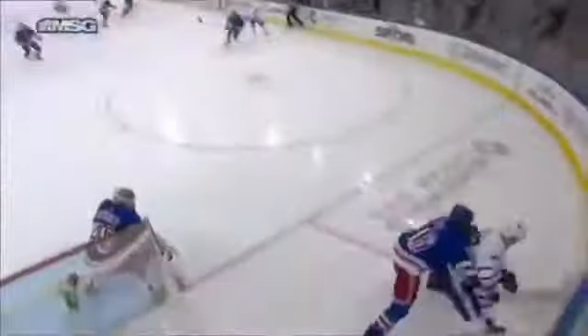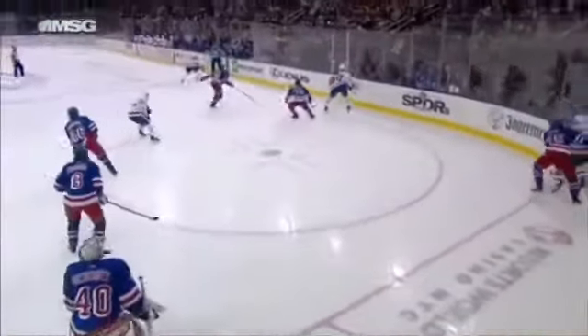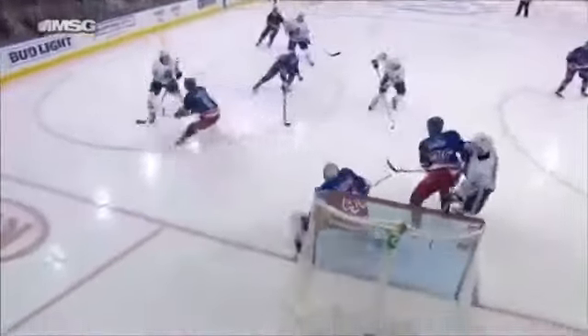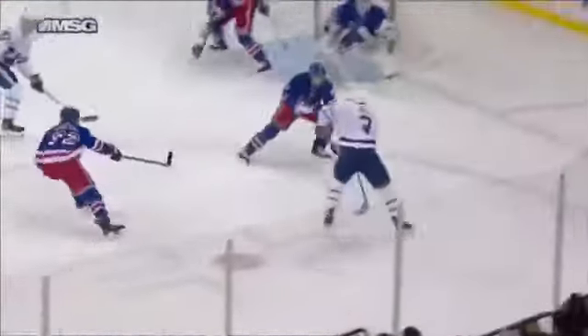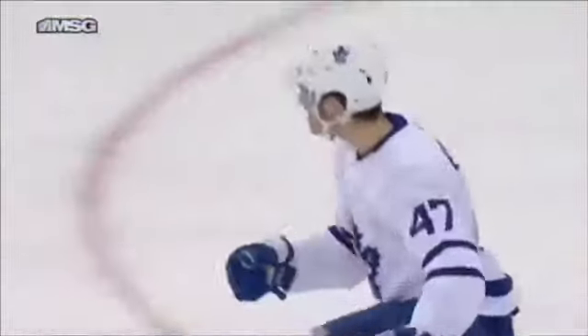Now Engvall is one of the players that has really stood out since the coaching change — and he starts to play. And when they have the puck, all five players get involved. And this is Hall going down the boards — a little give and go. He gives it back to Engvall in the slot — that is just fabulous passing. Give and go here, and Hall with the beautiful setup, and Engvall with a quick shot.